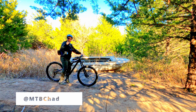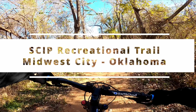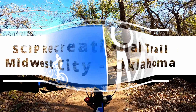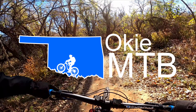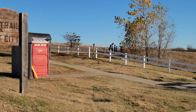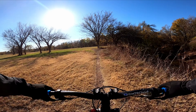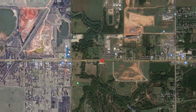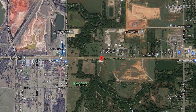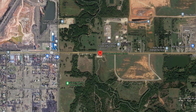Today on OkieMTV, SCIP Midwest City. The SCIP trails were built in 2016 on property owned by the city of Midwest City along Northeast 23rd Street between Air Depot and Midwest Boulevard. It's right next to the Soldier Creek Industrial Park, which is where it gets the name SCIP.